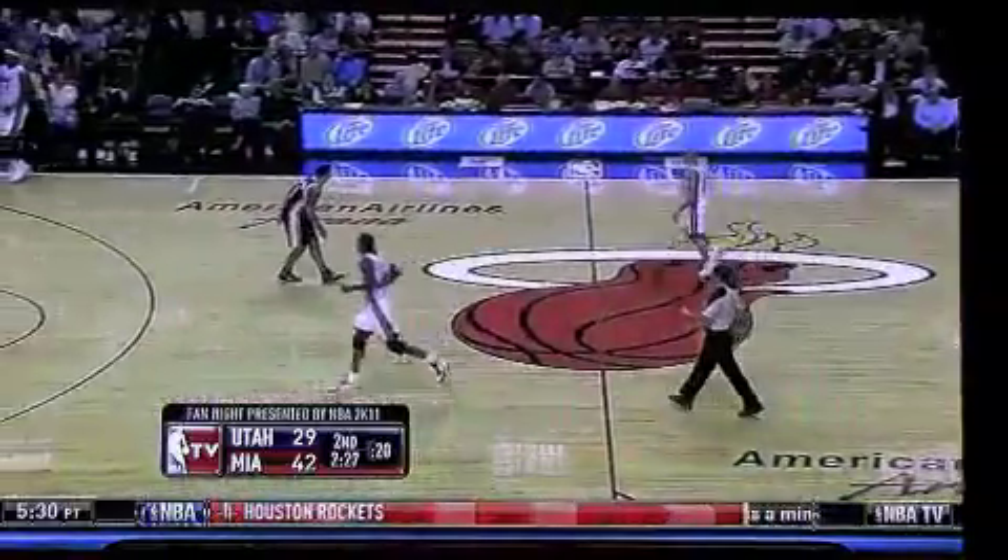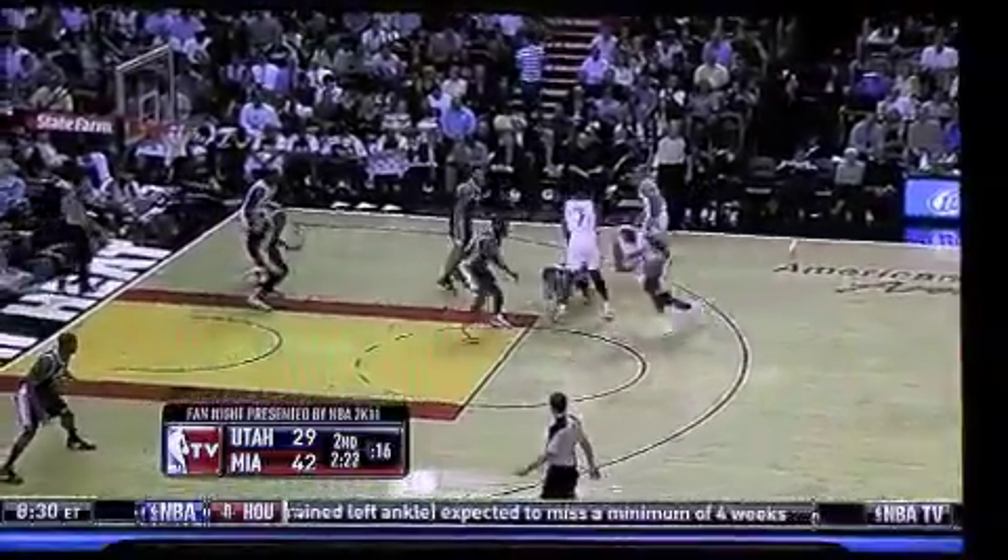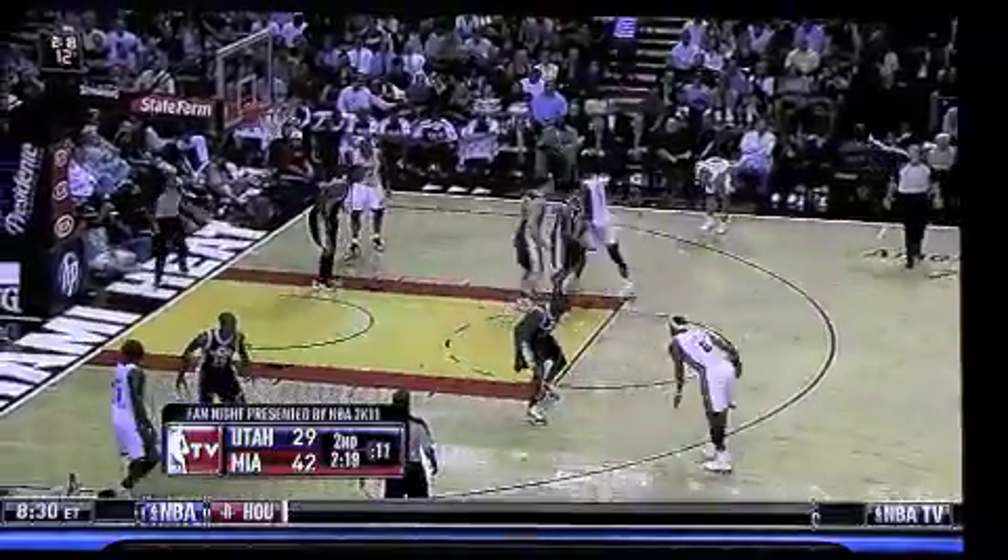Little alley-oop there, and I'd like to see more of that as this team develops. Mario bringing it up the right side into Bosh, lean to LeBron, cutting into the middle, looking, scanning, finding nobody, back out to the top of the key.